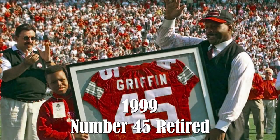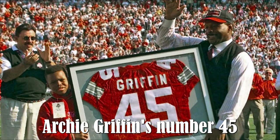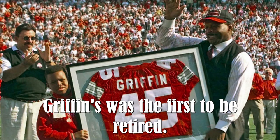1999 — No. 45 Retired. Archie Griffin's No. 45 jersey was retired at the October 30th homecoming game versus Iowa. Griffin's was the first jersey to be retired at Ohio Stadium.